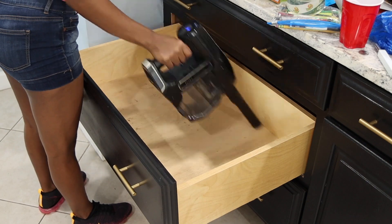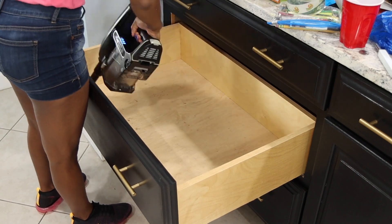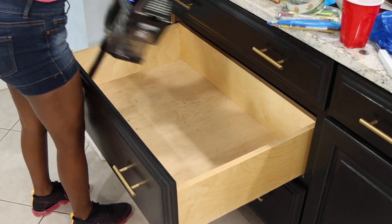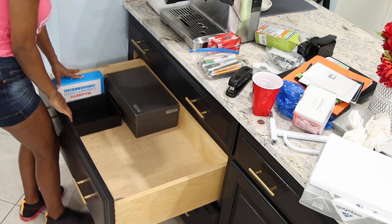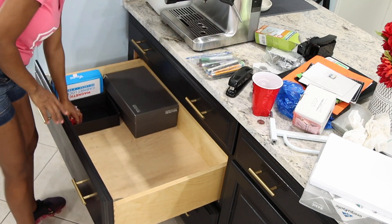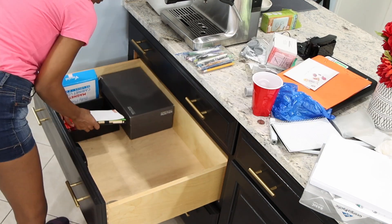I had to go one by one through the things to see what I was going to keep. Mostly we keep office stuff in this drawer — I know it should probably be in his office, but he doesn't have any space there, so I'm just going to try to organize everything by categories again and save as much space as possible.